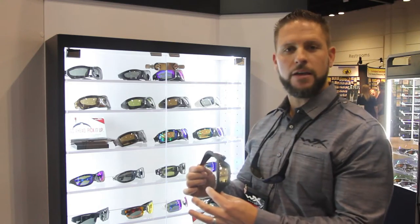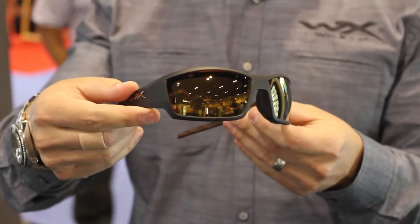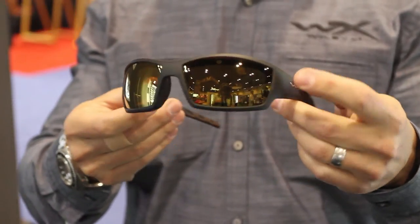What I have in my hand here is our new WX Tide. It has a brand new matte hickory brown frame and our new Venice gold polarized mirror. It has a nice amber base so you have those nice clear visions into the water.